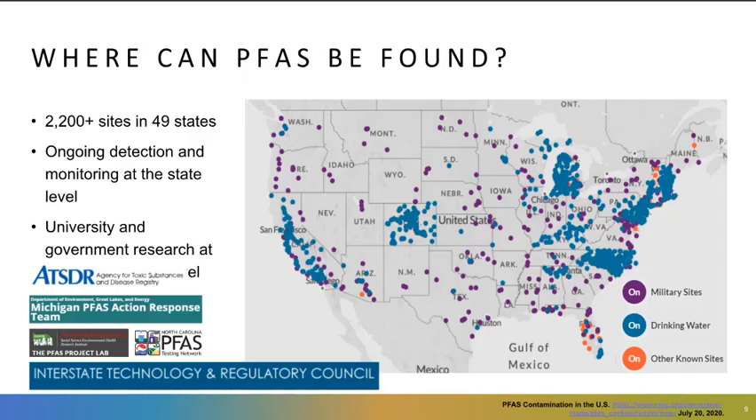Thanks, Julia, and I want to echo Jeff's comments, appreciating all of y'all joining today. I'm going to take a step back here and ask where PFAS can be found, and the map on that screen that you're looking at makes it pretty obvious.